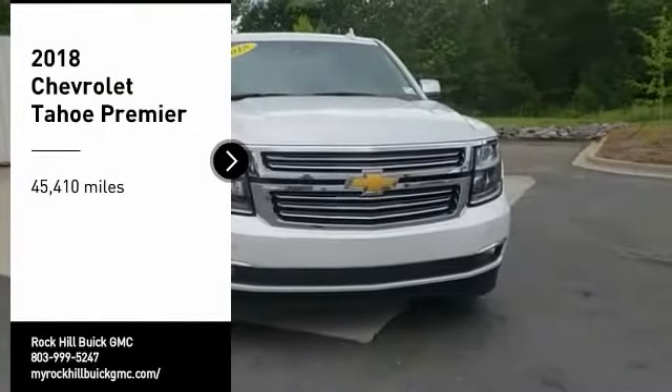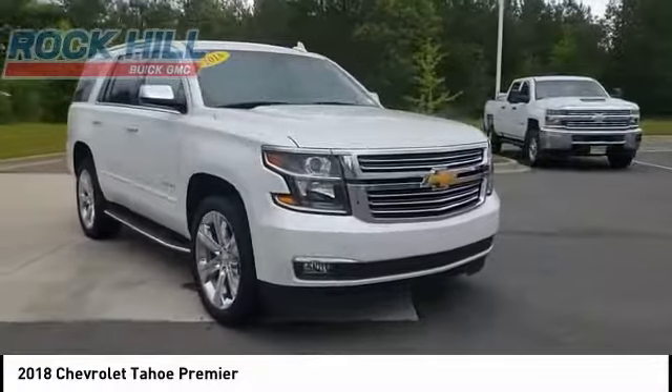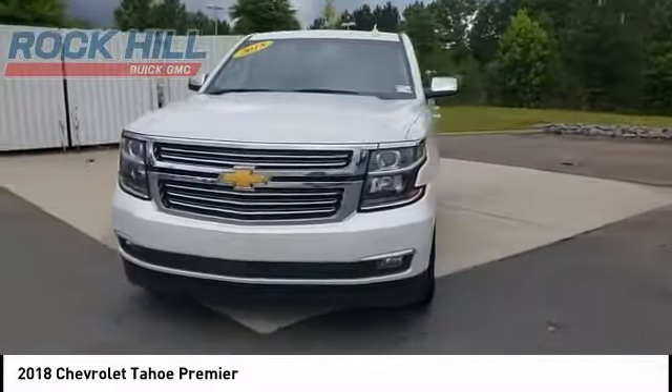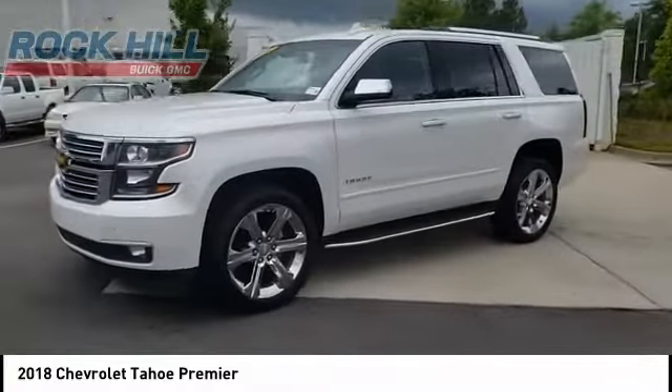Come test drive the 2018 Tahoe. Tahoe has been the best-selling sports utility vehicle, accounting annually for more than 25% of all full-size SUV registrations in the United States.